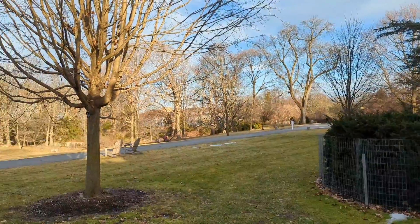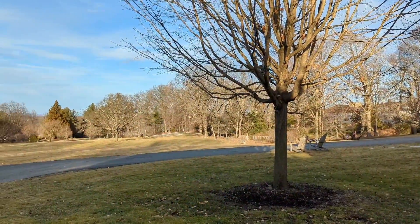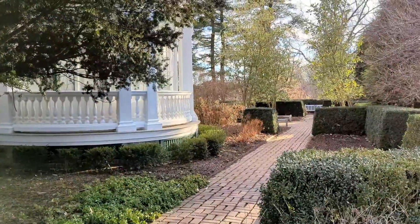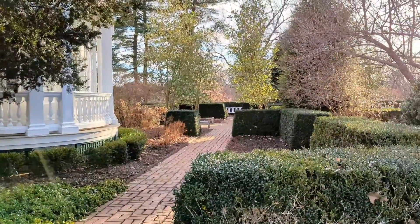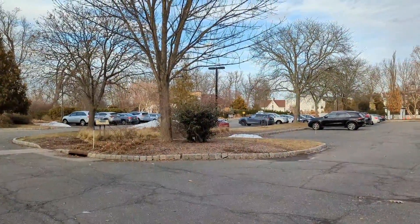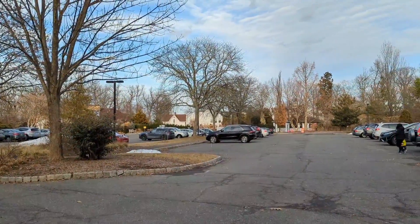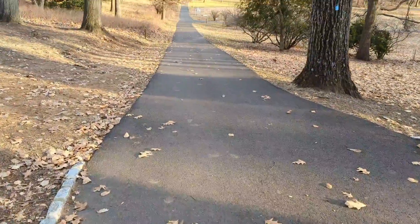The property consists of many trees, shrubs, and gardens. Another reason we enjoy coming to the Arboretum are the trails for both hiking, walking, paved, and unpaved. You can find yourself walking several miles if you do all of the trails.